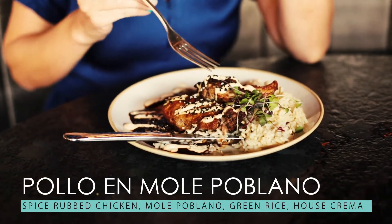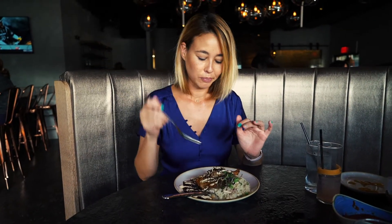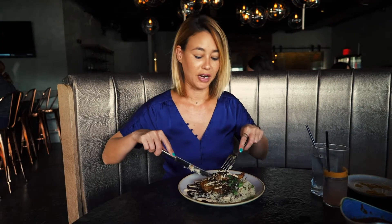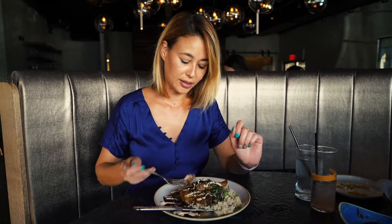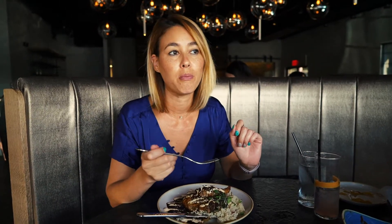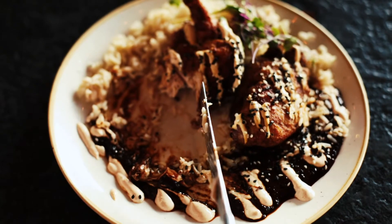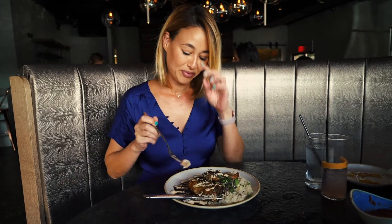This is the pollo en mole poblano — it's chicken, spiced half chicken with green rice and house crema. I love their presentation. It's really good — even without much sauce, the flavors are still really good. I love the spice rub on it. There's sesame seeds on top of the rice too, and me and Candy always put sesame seeds on our rice, so this is totally our jam. This is so good.